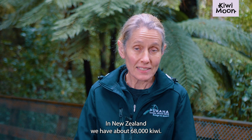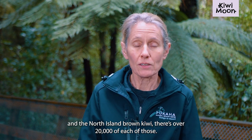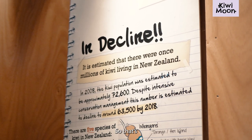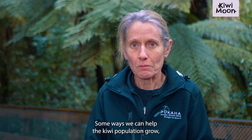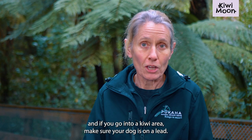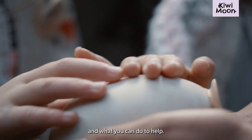In New Zealand we have about 68,000 kiwi. It sounds like quite a lot, but actually it's not. With the five different types of kiwi, the taukieweka and the North Island brown kiwi have over 20,000 of each, but right down to the rowi kiwi there are only 500 rowi kiwi left in New Zealand. Not very many really when you think about it. Ways we can help the kiwi population grow: do lots more trapping around areas where there's kiwi to remove these nasty predators. If you go into a kiwi area, make sure your dog is on a lead, keep your cats inside at night, and just learn more about the kiwi. Come to a place like Pukaha and you can learn a lot more about the kiwi and what you can do to help.